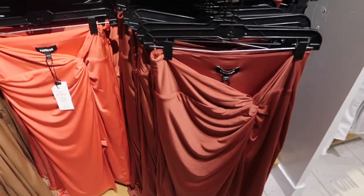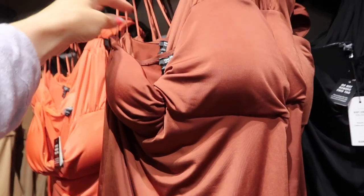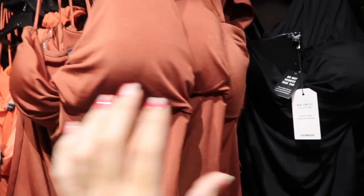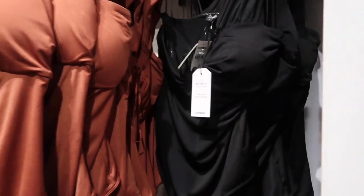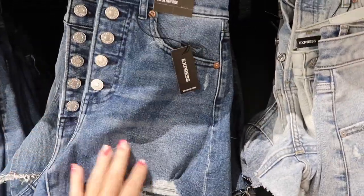I think we saw this one-shoulder bodysuit last time — it goes really nicely with the skirt, has padded cups and a sticky strip for a really nice fit. These are $54 in black, brown, and coral.